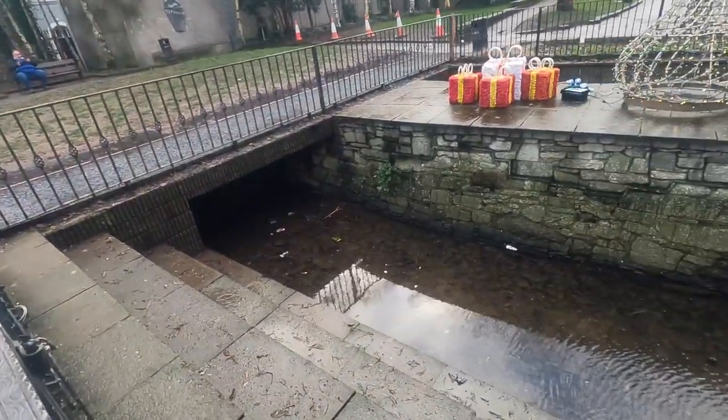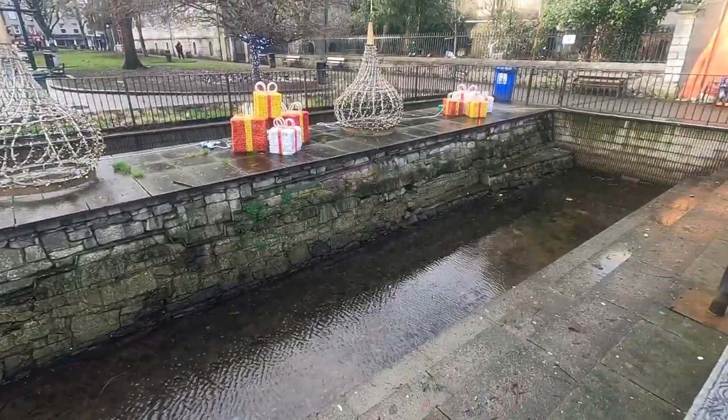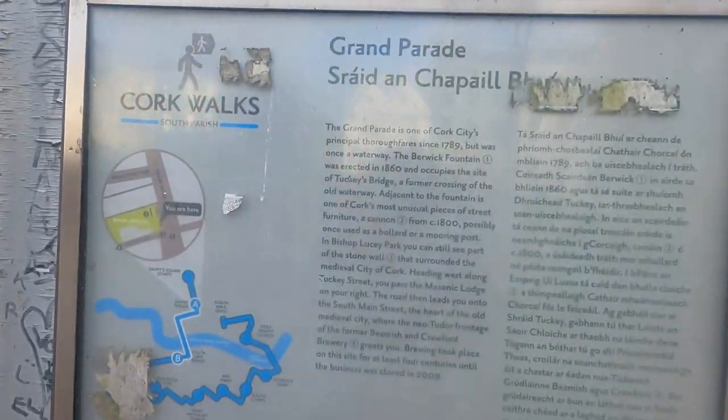As you can see with the excavations, this was buried. This is the old wall — the old city of Cork was quite literally buried. That is where we were just standing, just to bring you here for some more information.